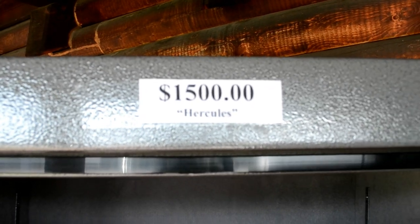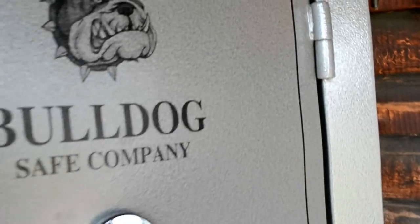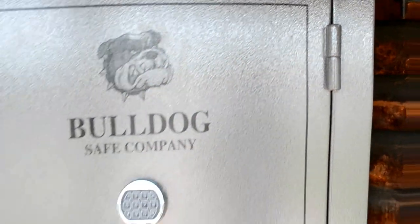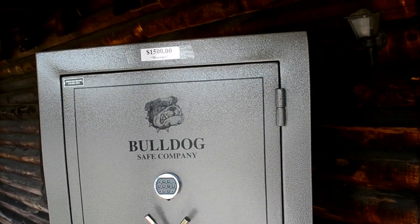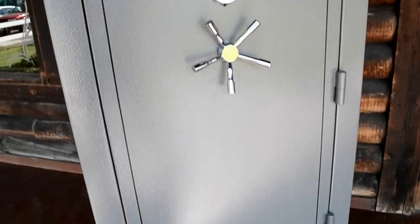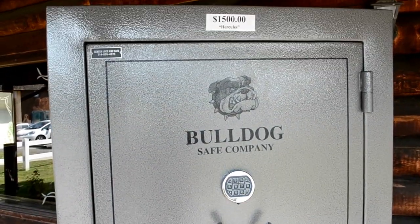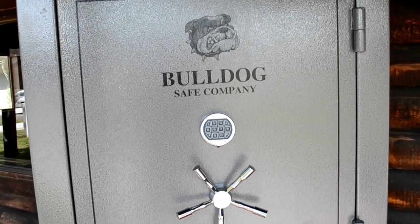$1,500 and you can have it. I also have a safe moving trailer so I can move it for you. We have a program going right now — free delivery. I'll move it for you, won't charge anything to deliver, and I won't stop at your curb. I'll bring it inside your house or your garage.